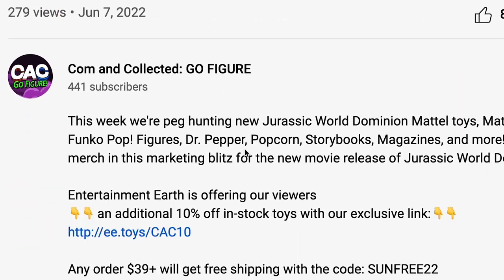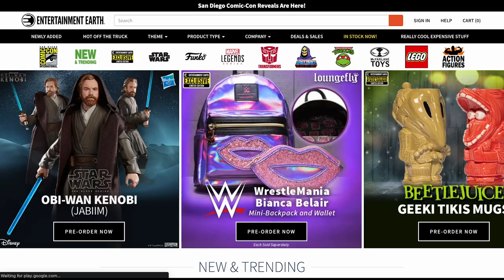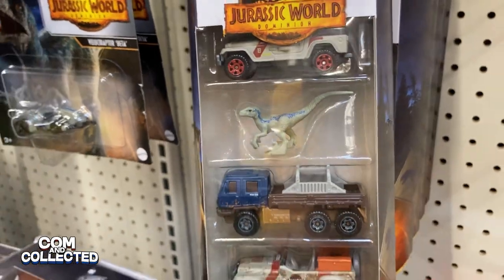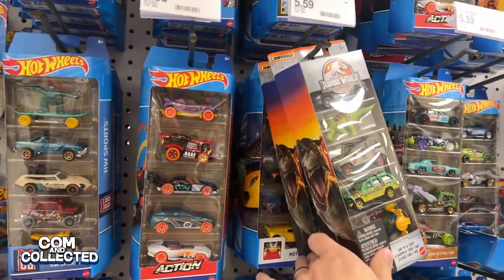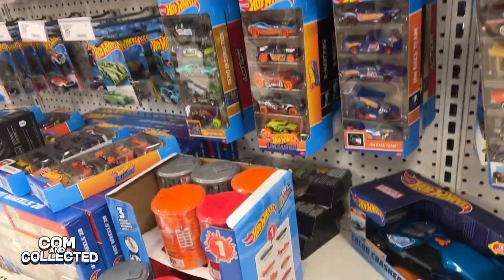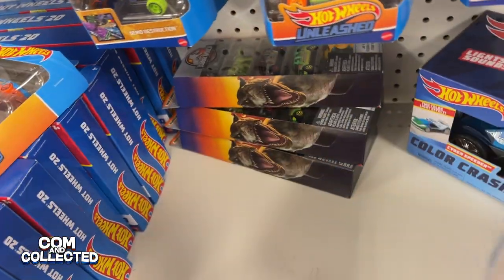Don't forget to use our exclusive link in the description to save 10% off in-stock items at Entertainment Earth. We've been finding a lot of these new Jurassic World Matchbox cars, so if you're into die-cast we actually have a separate channel for Hot Wheels and Matchbox — we'll have a link on the screen and in the description. Thanks for watching Calm and Collected. We'll see you in the next video.